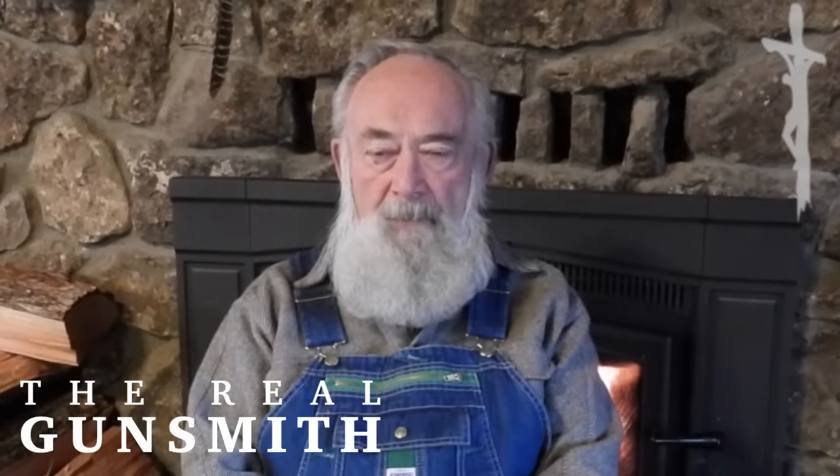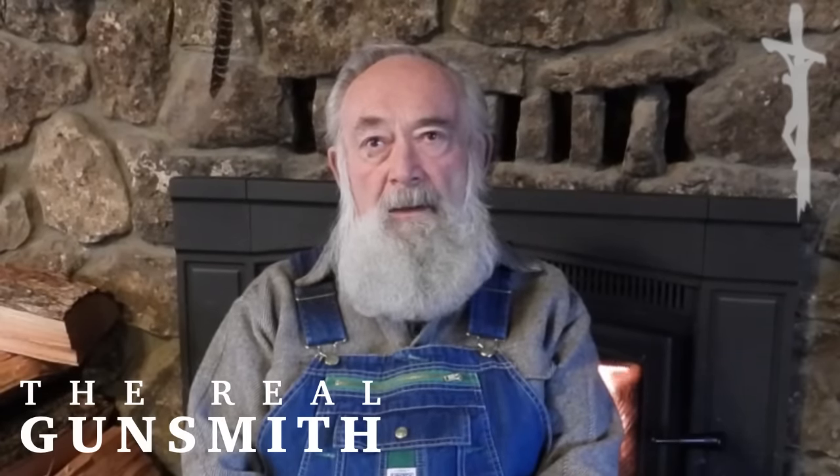I'm going to talk today about 7mm, specifically larger 7mm for shooting big game. This really all started in 1961 when my great friend Les Bowman saw the need for a 7mm caliber rifle with a large enough case capacity for the powders we had at the time, to shoot elk reliably out to around 500 yards with a 160 grain bullet going around 3,150 feet a second.